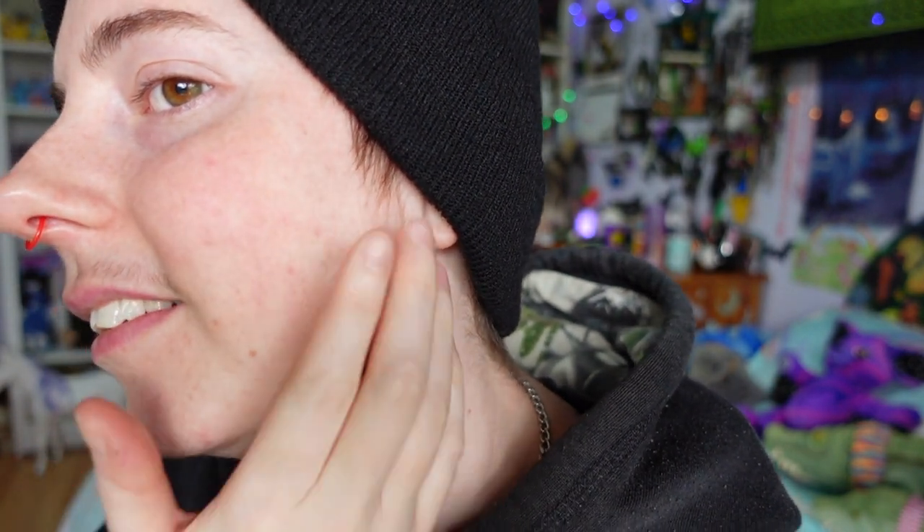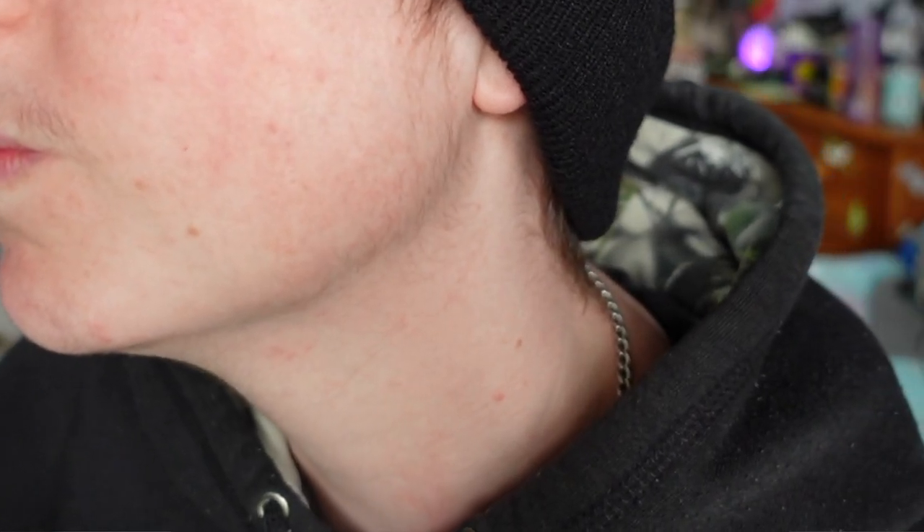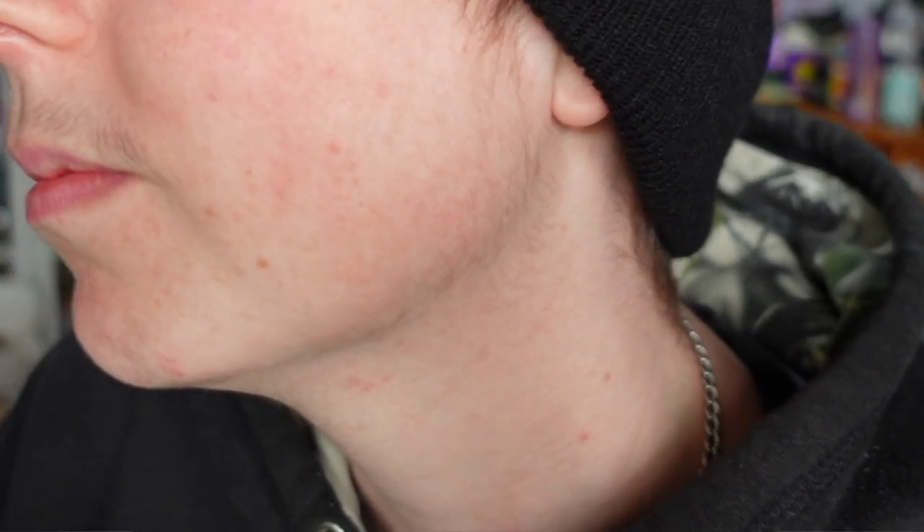Now I'll show you my sideburns area, which I think is my favorite next to the moustache — it's so fun seeing the progress. All along here I definitely think it's darker and more fluffy, and I think it's starting to really slowly creep down my face to connect with my chin hair.